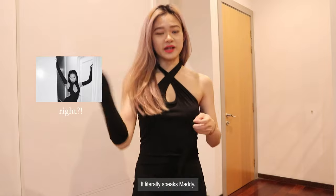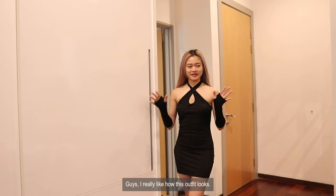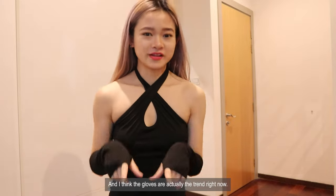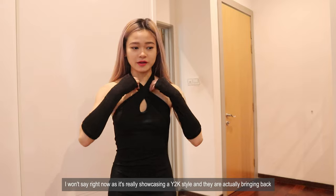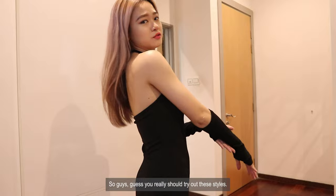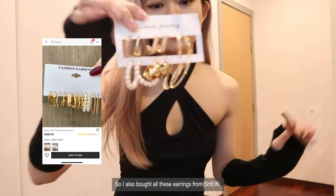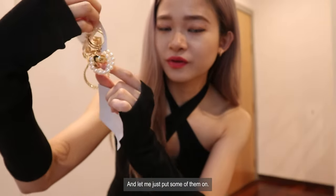Oh my god guys, I really like how this outfit looks. I think gloves are actually the trend right now — it's really showcasing the Y2K style and they're bringing back a lot of Y2K things recently. You guys should really try out these styles. I also bought all these earrings from Shein — let me just put some of them on.